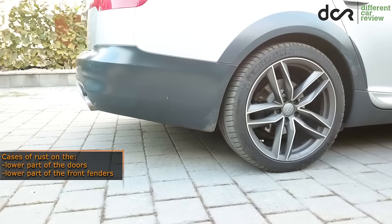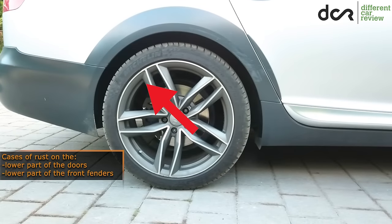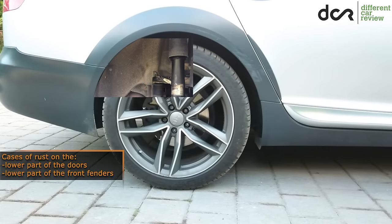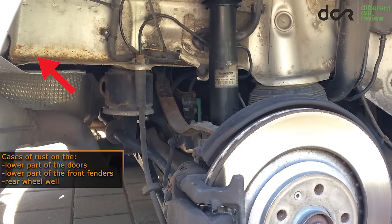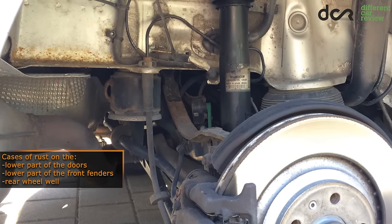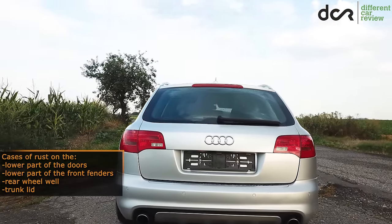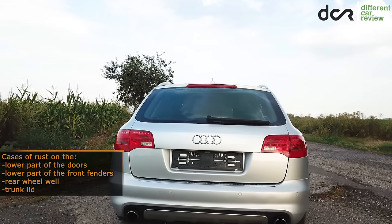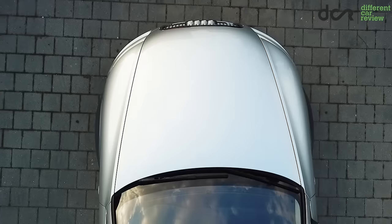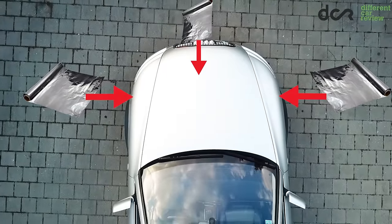Also check the place behind the rear wheels, specifically right behind the rear wheel well covers — here you can in a lot of cases find rust as well. The last place more prone to rust is the tailgate of the Avant version, so check properly mainly the edges of the tailgate, and it's also good to put some wax inside the tailgate since it usually starts to rust from the inside. Luckily, at least the front hood and front fenders are made from aluminium, so there will be no rust on these panels.